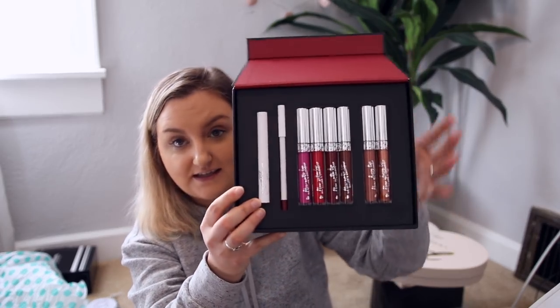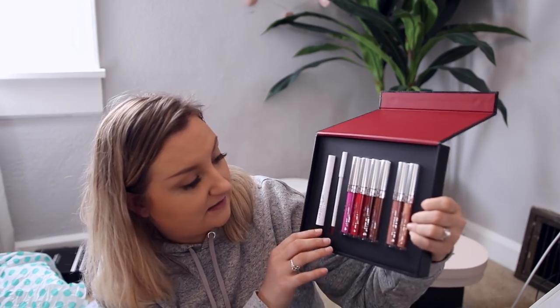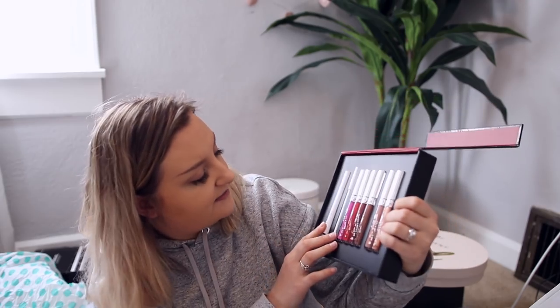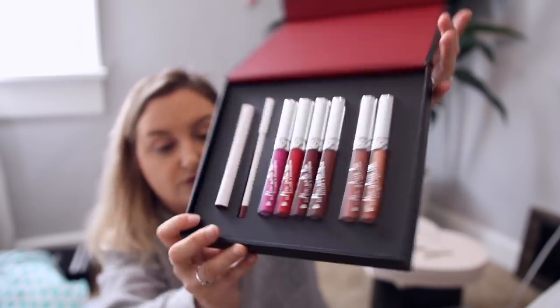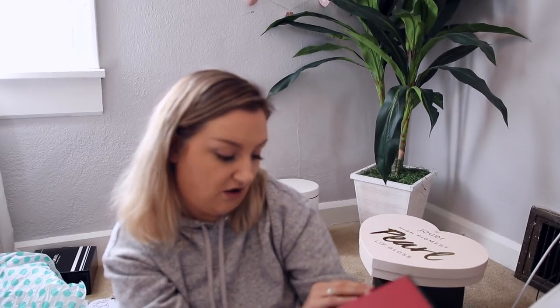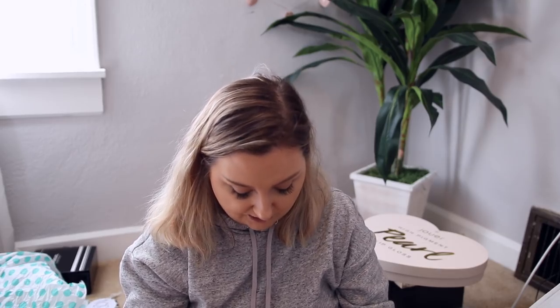Colourpop collaborated with Ellery on a collection — how beautiful is this? There are six lip colors, a lip liner, and a lippie stix. I absolutely think it's gorgeous. The colors look really nice, although there are some ultra mattes in here, which are not my favorite formula from Colourpop. I love Colourpop so much, but the ultra satin is a lot more comfortable a finish for me. I also like their ultra glossy lips, but the ultra matte — I just don't get down with ultra matte.